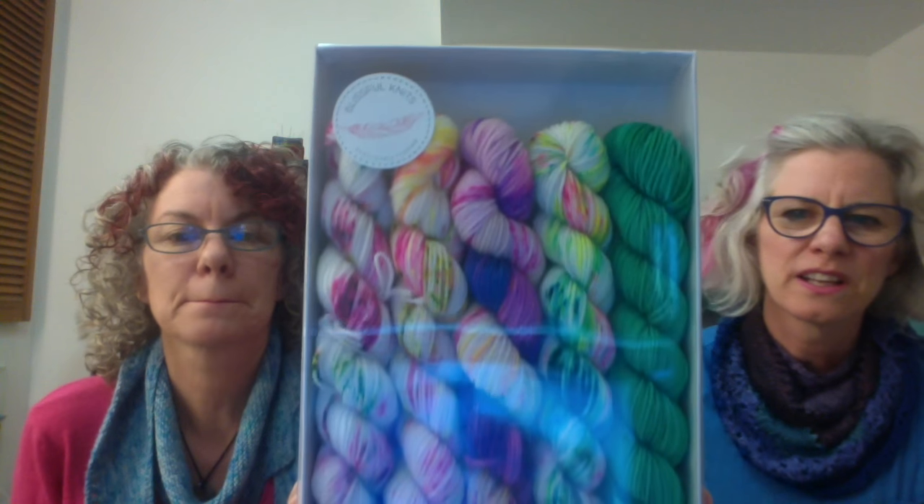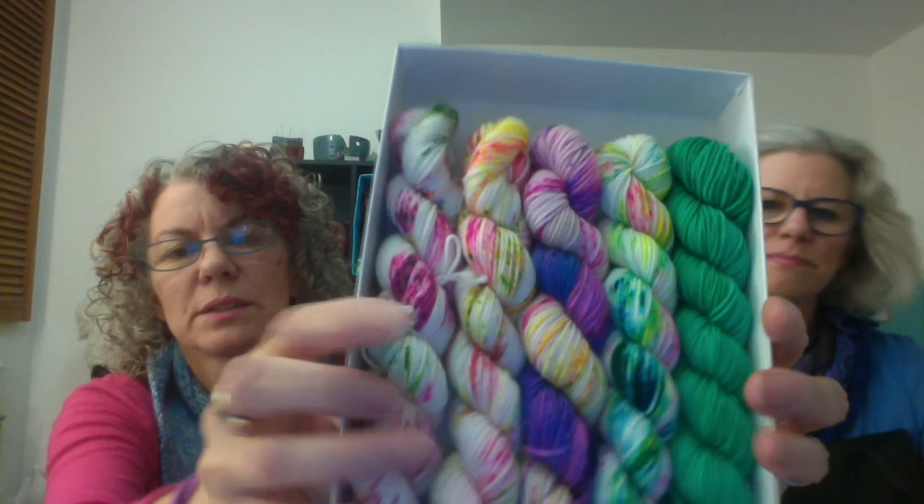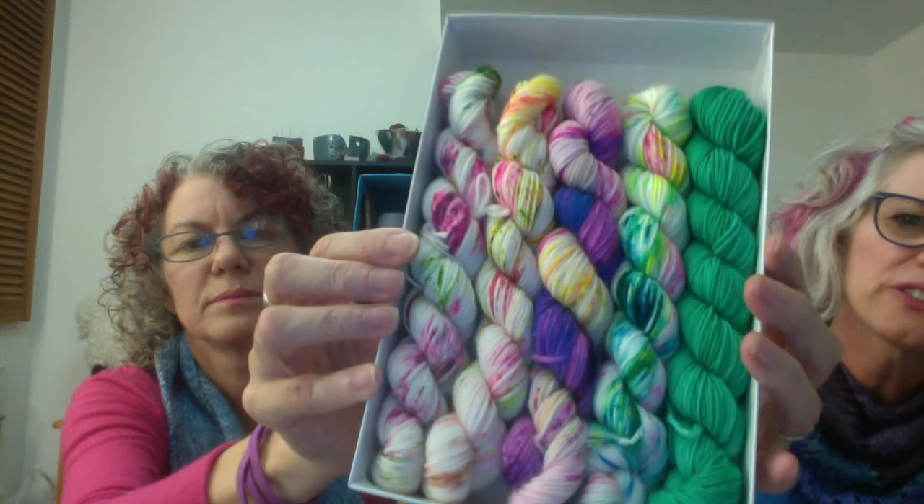My last acquisition — I had a thing for minis this trip — was from Blissful Knits. These are her classic minis: five skeins, 88 yards per skein, superwash merino and nylon. Look how pretty those colors are! Like ice cream — they just make me think of summer. She doesn't have a name for them, they're just one of her classic mini skeins. She had several boxes with many different combinations. So much fun. That's where I did the most damage.